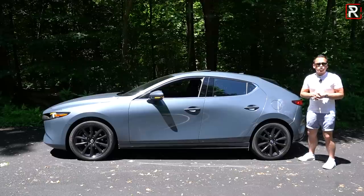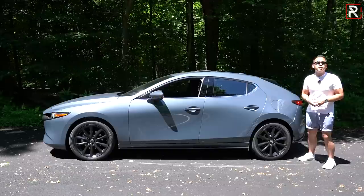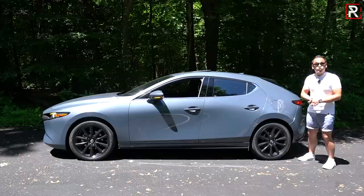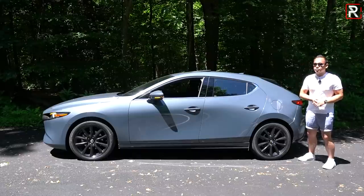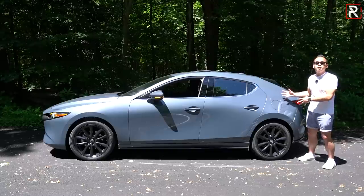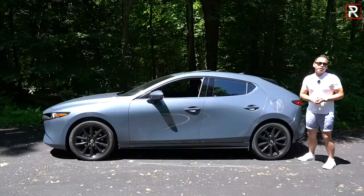Another controversy has been the rear suspension on this new generation. It's now a semi-independent twist beam as opposed to the fully independent multi-link that the previous generation has had for years, ever since this car came out back in 2004. Mazda claims the rear suspension, despite being cheapened this year, hasn't affected the ride quality or handling. We'll talk about that later in the test drive.